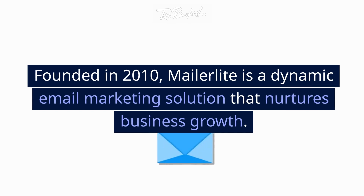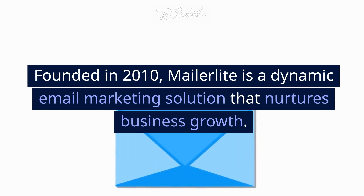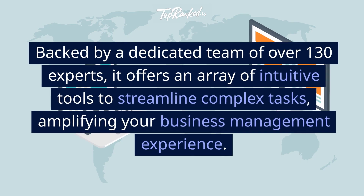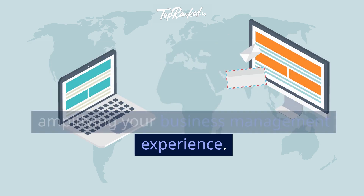Founded in 2010, MailerLite is a dynamic email marketing solution that nurtures business growth. Backed by a dedicated team of over 130 experts, it offers an array of intuitive tools to streamline complex tasks, amplifying your business management experience.